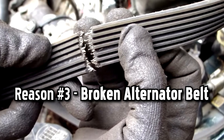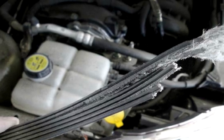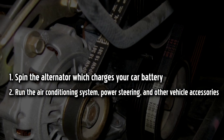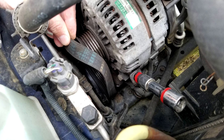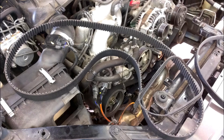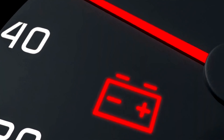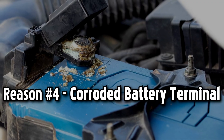Broken alternator belt. An alternator belt uses the power generated by the engine crankshaft to spin the alternator, which charges your car battery, runs the air conditioning system, power steering, and other vehicle accessories. However, with repeated use, this alternator belt, or serpentine belt, can develop cracks over time and finally break. When that occurs, your battery can no longer be charged, and the battery warning light turns on.